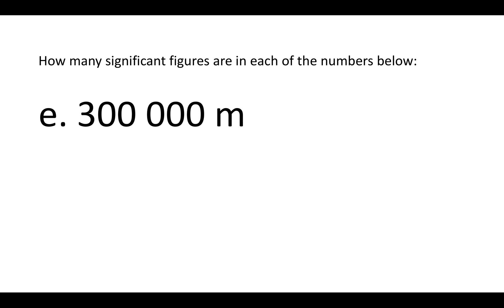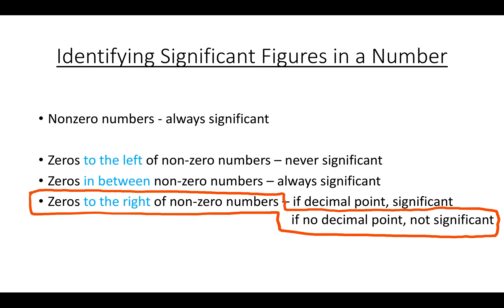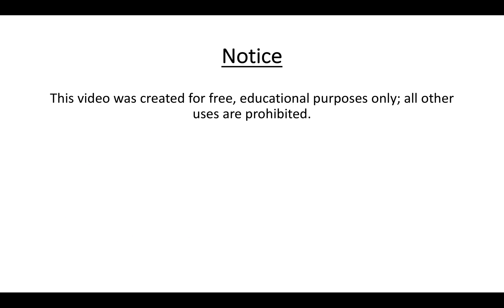All non-zero numbers are significant. The zeros here are to the right of non-zero numbers, so we ask: is there a decimal point? There is not. Zeros to the right of non-zero numbers without a decimal point are not significant, so none of those zeros are significant. There's only one significant figure in this number. Thank you for your attention.